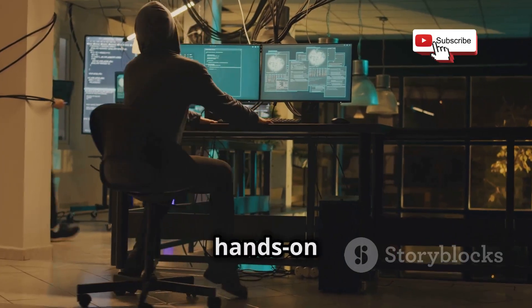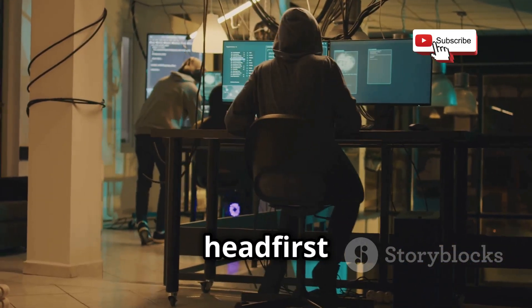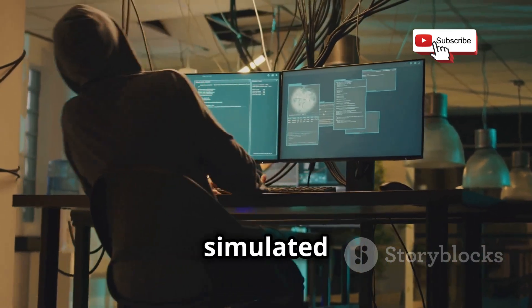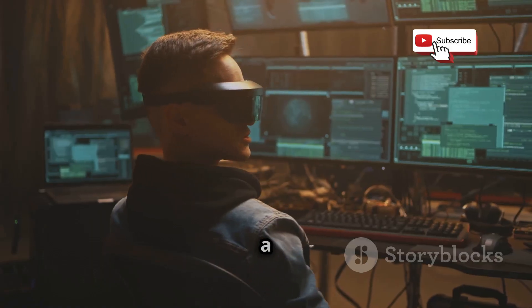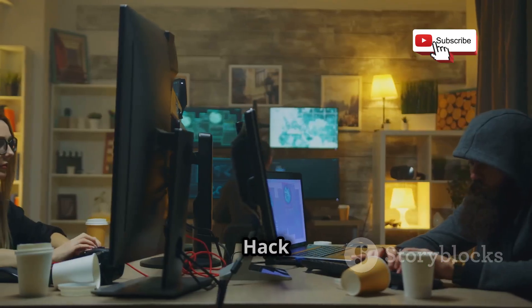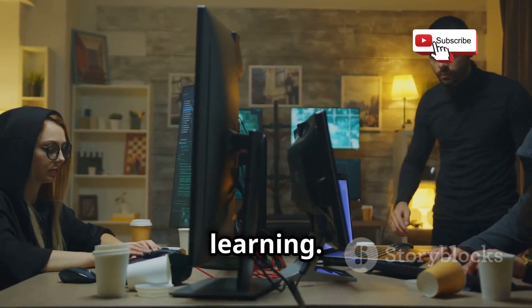This platform is all about hands-on learning, throwing you headfirst into the world of ethical hacking with real-world challenges and simulated environments. Think of it as a digital playground for cybersecurity enthusiasts. The beauty of Hack The Box lies in its gamified approach to learning.